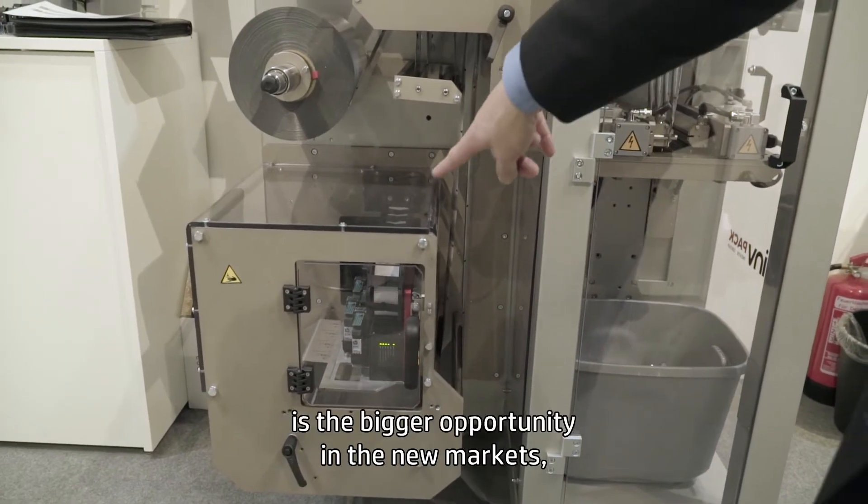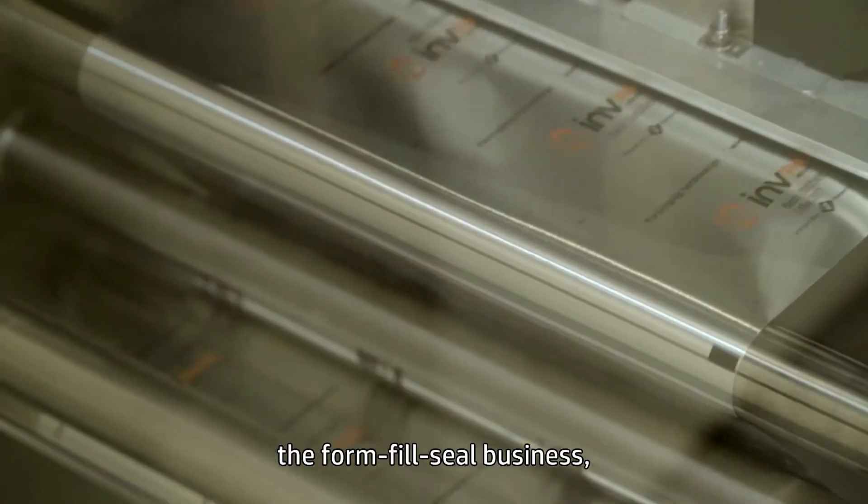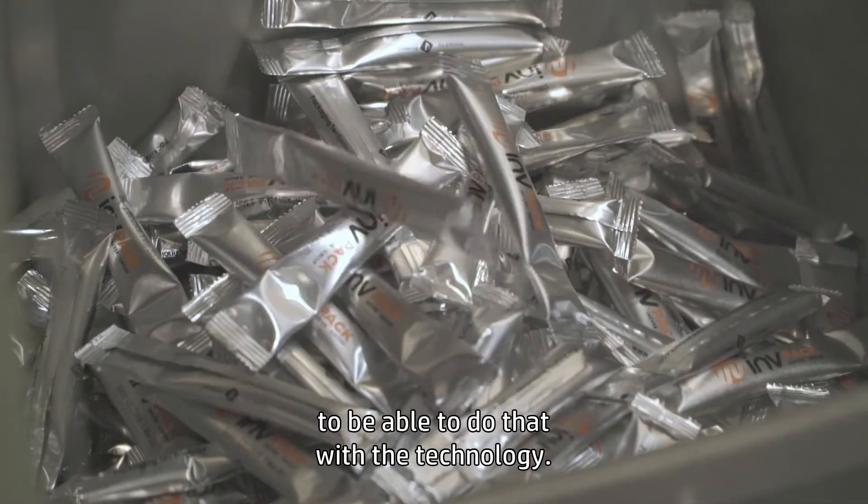The big change with the new TIG is the big opportunity in the new markets — the foam fill seal business, printing onto plastic materials. That's a big change for us to be able to do that with the technology.